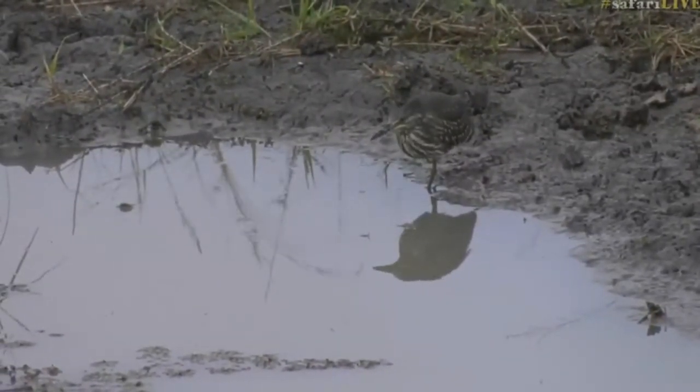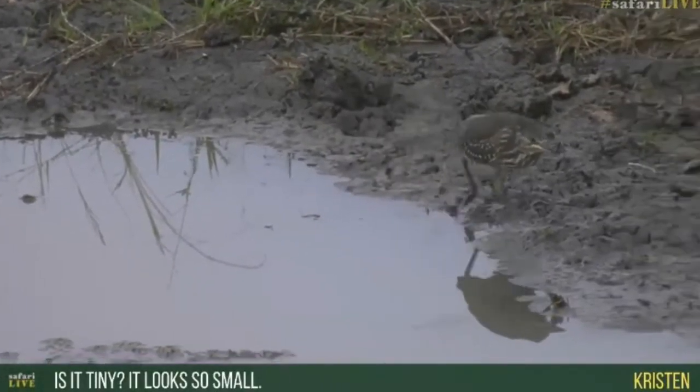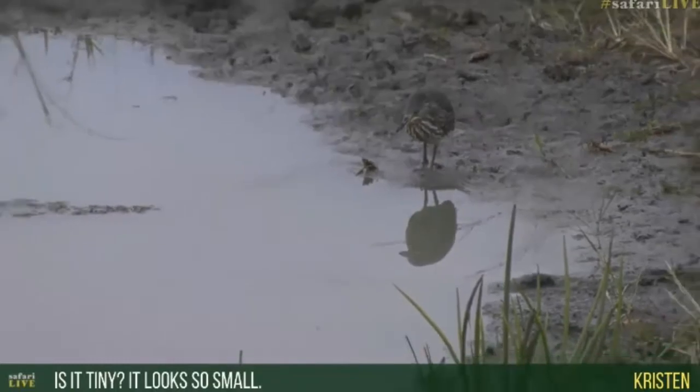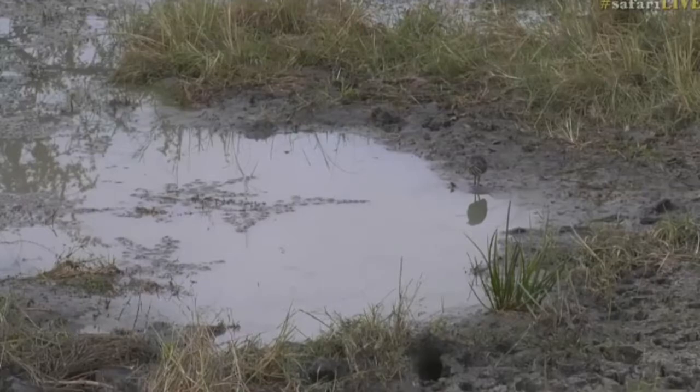Kristen, you're wondering if it's tiny because it looks so small. Well, it is a lot smaller than all of the other herons that we get in this area. As an adult, it's about 30 centimeters tall. So it is one of the smallest herons that we get in this area.